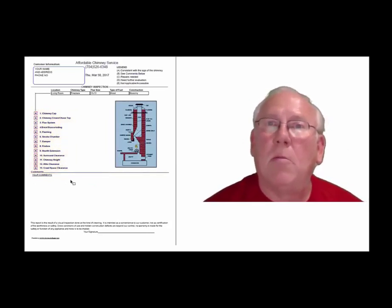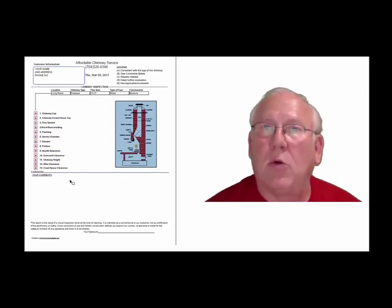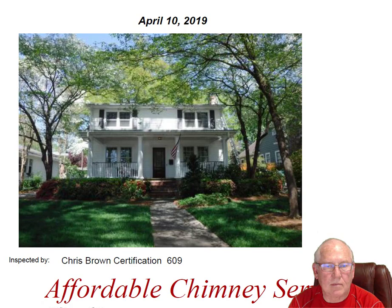Now let's take a look at your personal report. Hey Stevie, it was great to see you out at the house today, and your client. Beautiful house, great location too.